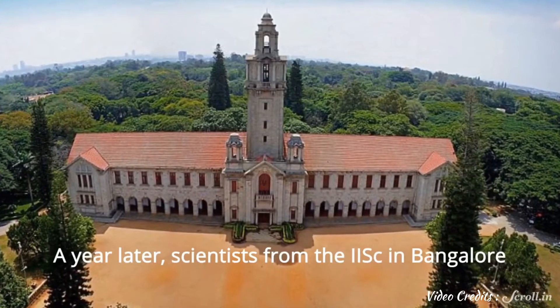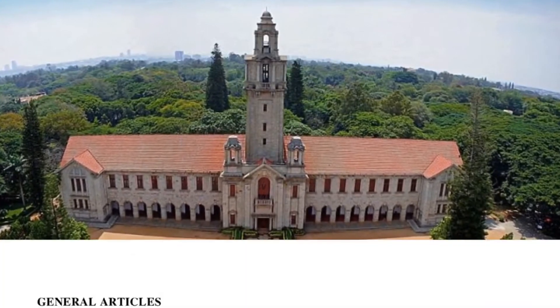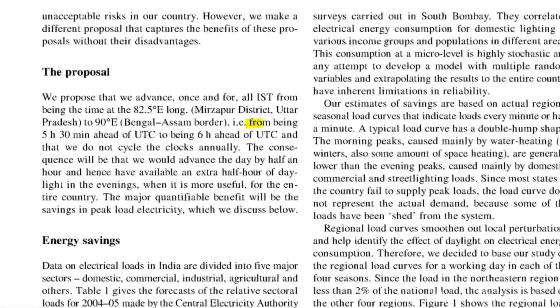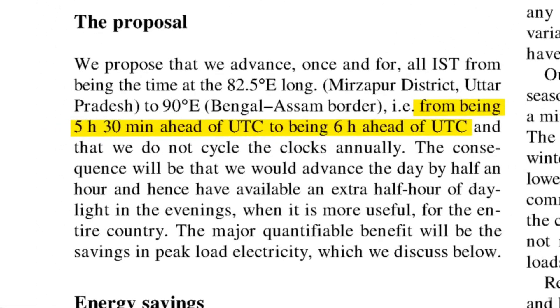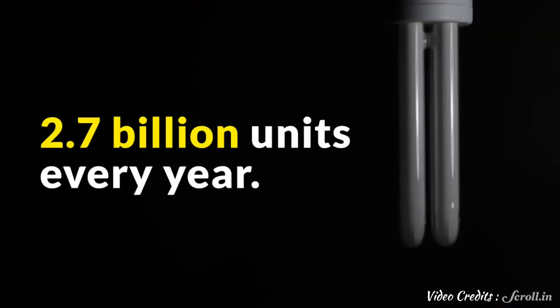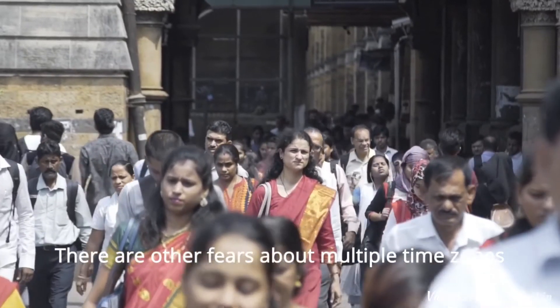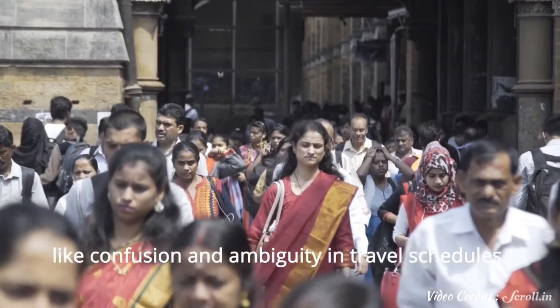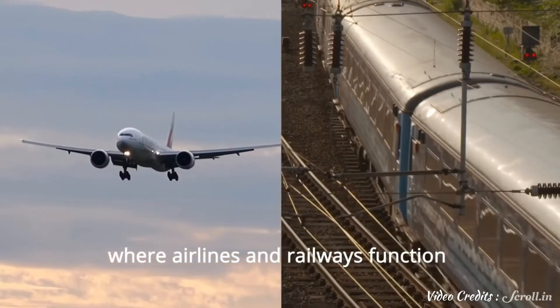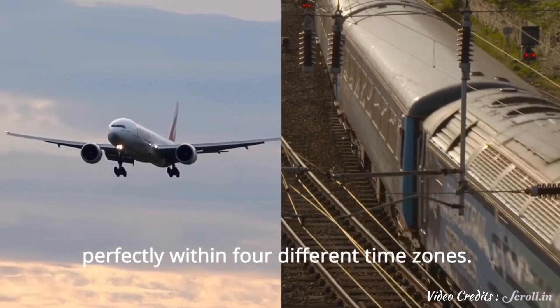A year later, scientists from the IISc in Bangalore said there was no need to split the country into two time zones, but simply reset IST to six hours ahead of GMT instead of five and a half. This would result in India saving 2.7 billion units of electricity every year. That did not take off either. There are other fears about multiple time zones, like confusion and ambiguity in travel schedules, but we only need to look at the US where airlines and railways function perfectly within four different time zones.